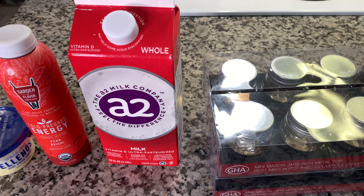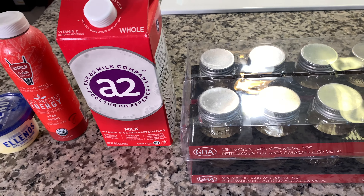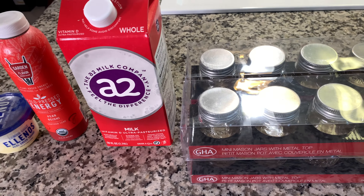I also picked up this A2 milk — I got the whole milk variety. It's ultra pasteurized and easier on digestion, so it helps with digestive discomfort. It's real milk from cows not treated with growth hormones. I'm excited to try this because while I'm not super dairy sensitive, if I have an excess of dairy — like milk, yogurt, cheese, and sour cream in a short amount of time — that can be too much for me. I'm hoping this will lessen that.